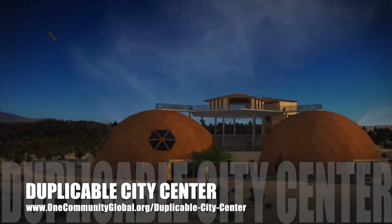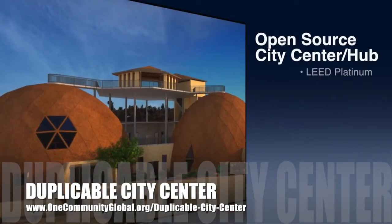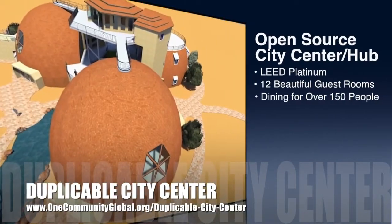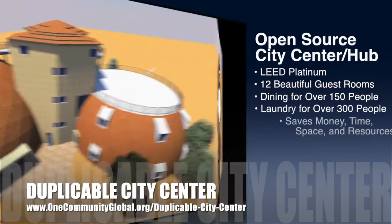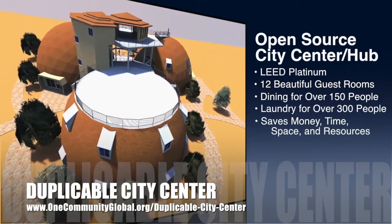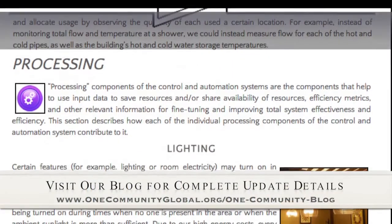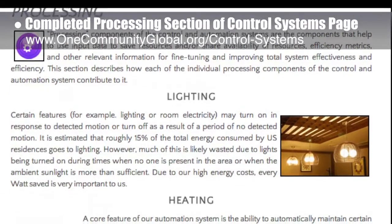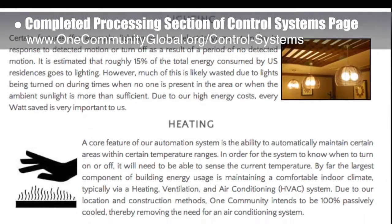One Community is also creating an open source duplicable city center. It is designed to be LEED Platinum certified, provide 12 guest rooms, dining for over 150 people, and laundry and recreation space for over 300 people, all while saving money, time, space, and resources. This week, the core team completed addition of the processing section of the control systems page, bringing us to about 70% complete for this page.